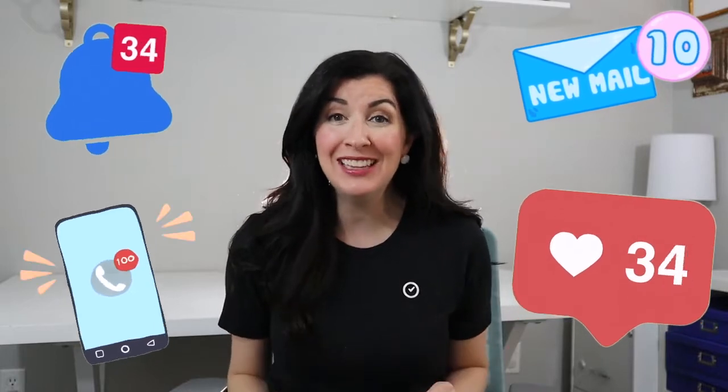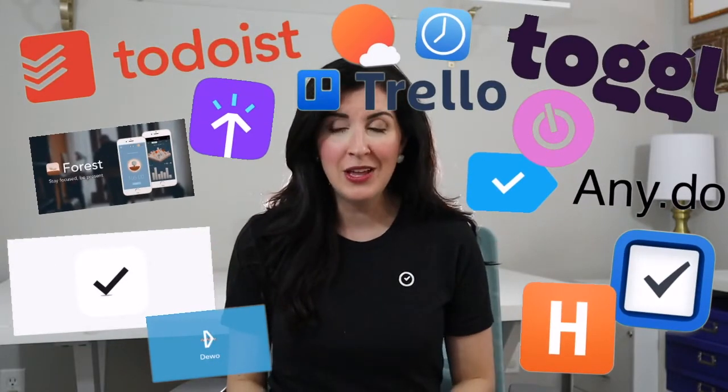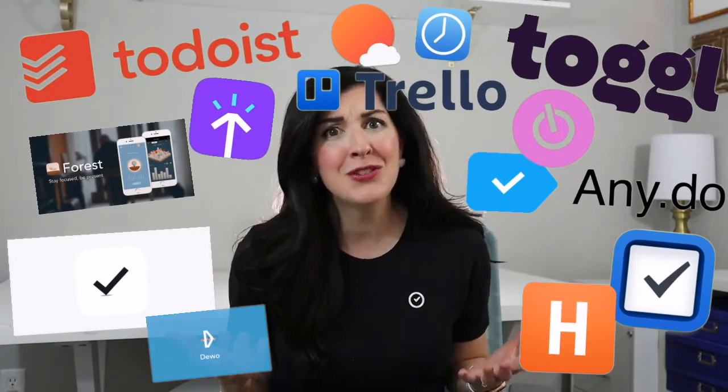Managing countless notifications and distractions across multiple platforms makes it infinitely harder to focus and get real work done. Luckily, there's a whole host of focus apps that can help, but then again, there are so many focus apps that it can be hard to cut through the clutter and know where to begin.